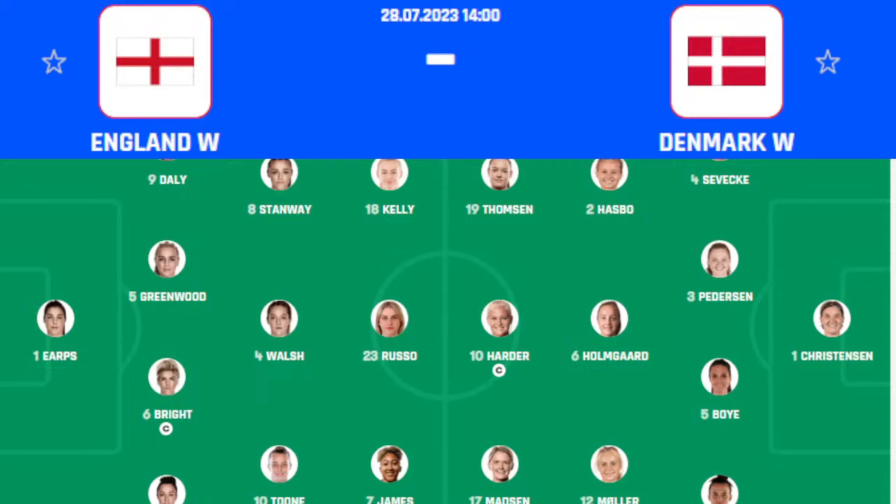For Denmark in the midfield: Homeyer, Kühl, Hasbo; and in the front Thompson, Harder, and Madsen. Regarding recent form: England Women's have won three games, lost one, and one game has been drawn — the loss against Australia. Denmark have won four games out of their last five, losing one against Spain by 2-0. In head-to-head matches, England won in 2019, and out of their last five games won four with one draw.